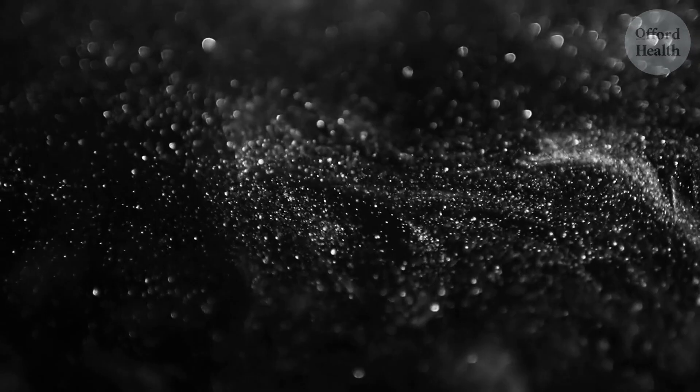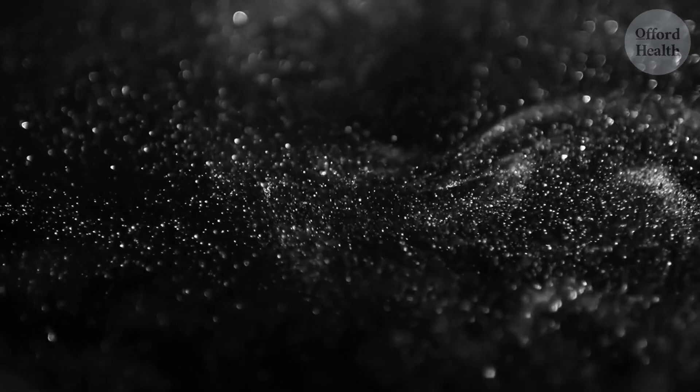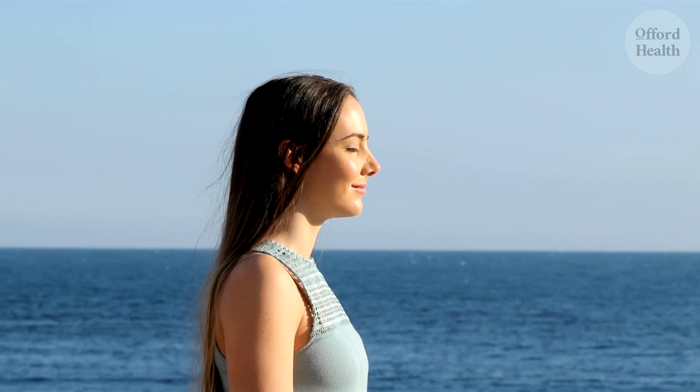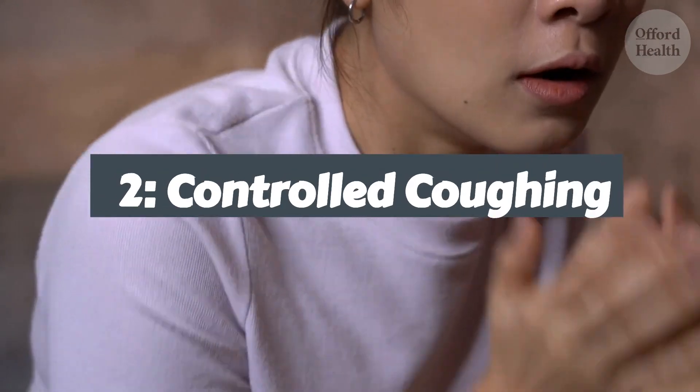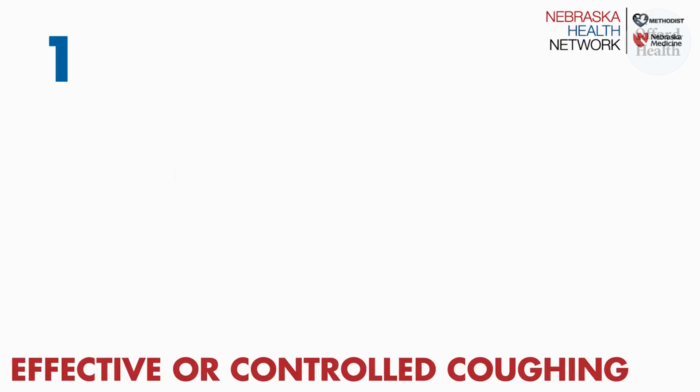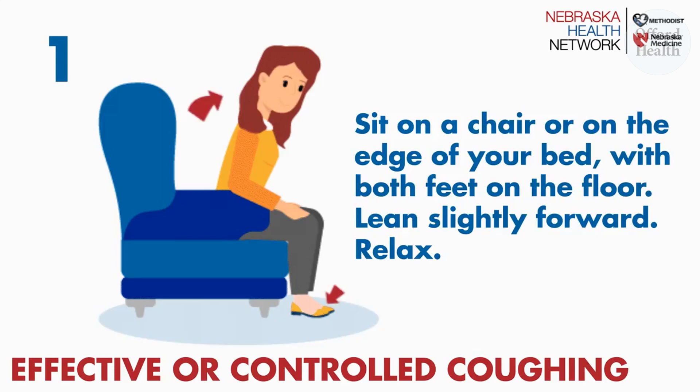After indulging in a steamy session, it's time to unleash the power of controlled coughing, a natural lung cleansing mechanism that's often underestimated. Think of it as a spring cleaning for your airways, a way to sweep out the accumulated dust and debris that's been lingering. After your steam therapy, your lungs feeling lighter and more open, it's time to engage in a controlled coughing ritual. Relax and sit on a chair or on the edge of your bed, with both feet on the floor.